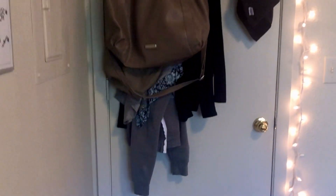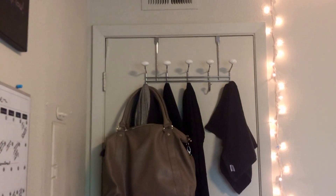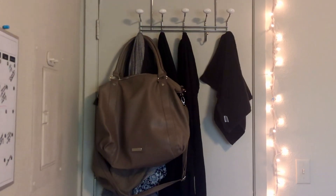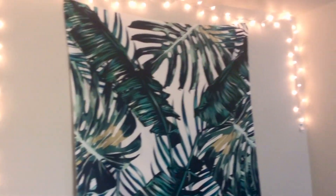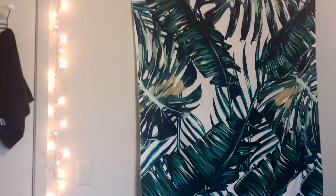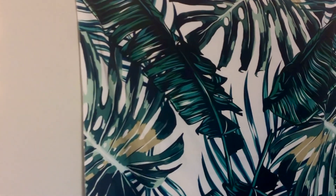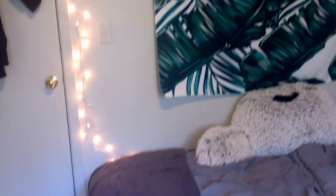Starting off with behind my door, I have this hook hanger thing, but it's great for saving space. Usually I have my pajamas on there, a jacket I'm wearing that day, and then also this overnight bag for when I visit home. Along this wall I have a border of white lights — it doesn't quite make it all the way down, but I'm too lazy to buy another pack. Here I have this beautiful leaf tapestry that I got freshman year and I still have it.